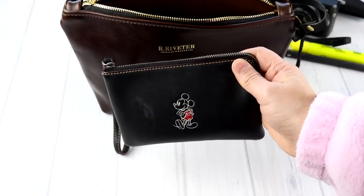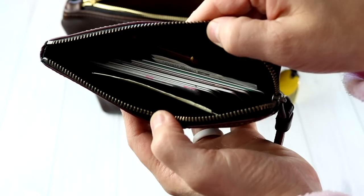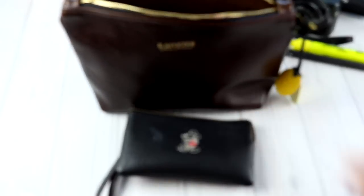Last but not least is my wristlet. This is a Coach Mickey wristlet — my mom gave it to me for Christmas last year. This has all of my cash, my cards, and my license in it. So I do not carry a traditional wallet — I just kind of shove everything in this little wristlet and go. I don't feel a gigantic wallet is necessary for me. I don't carry my checkbook around with me all the time, so this is perfect.